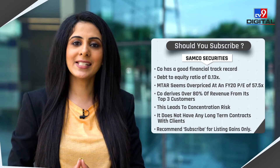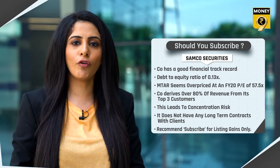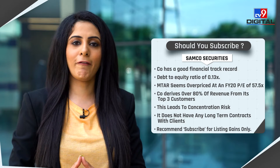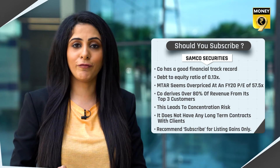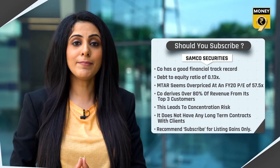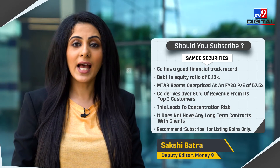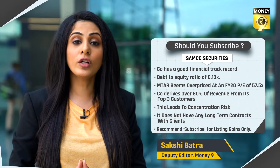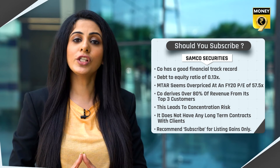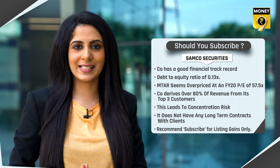Samco Securities has said that the company has a good financial track record with a debt-to-equity of about 0.13 times. However, it says that MTAR is overpriced at an FY20 PE of 57.5 times. On the risk front, the company derives over 80% of its revenue from its top three customers, leading to concentration risk, and it does not have any long-term contracts with its clients. Keeping the risks in mind, Samco Securities has recommended a subscribe rating to this IPO, but only for listing gains.